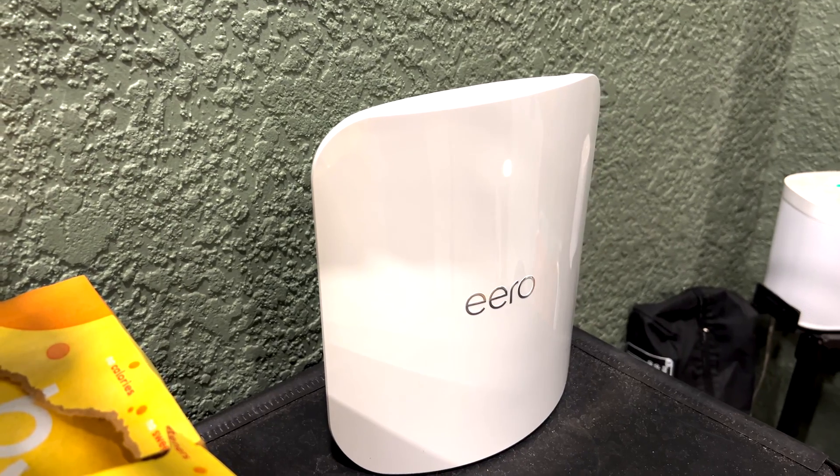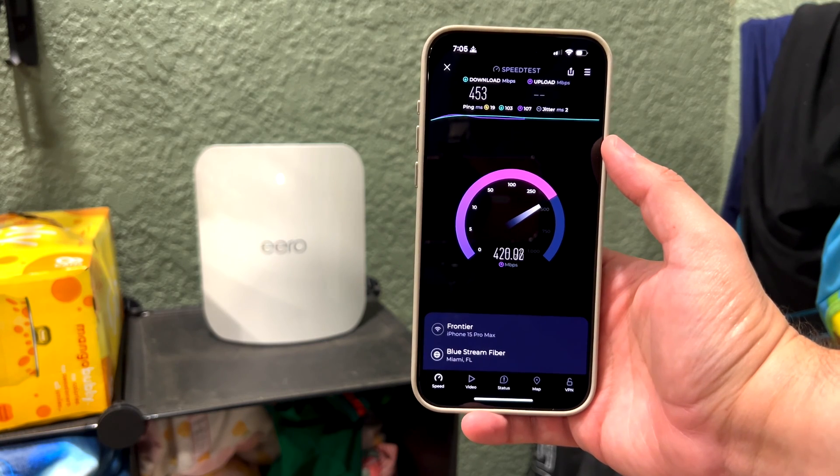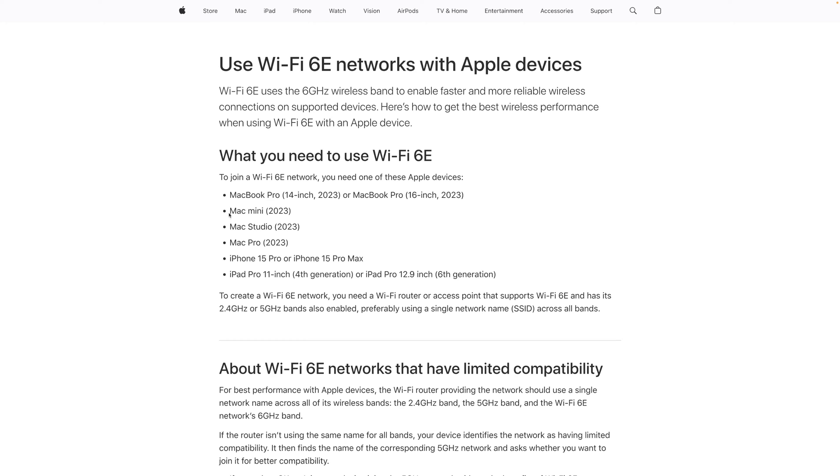The Eero Max 7 is the latest solution from Amazon and is the ultimate future-proofing for your Wi-Fi network. I placed one outside across a cinder block wall and was still getting multi-hundred megabits down and up from that mesh access point. There are currently no Apple devices that support Wi-Fi 7, but those that support 6E can take advantage of these faster speeds.